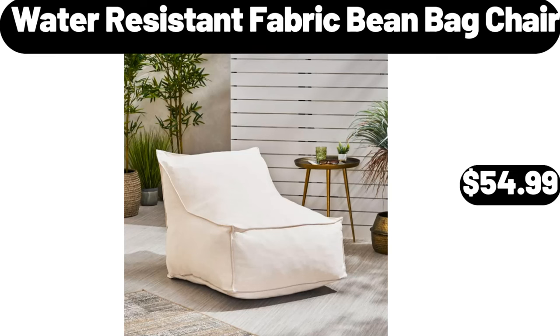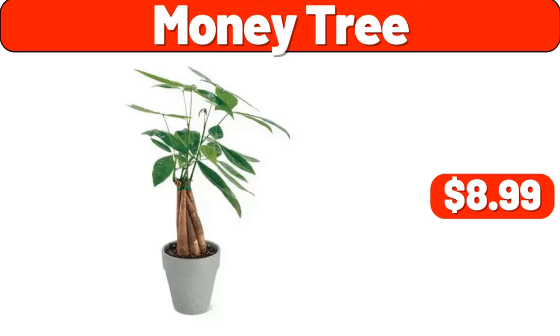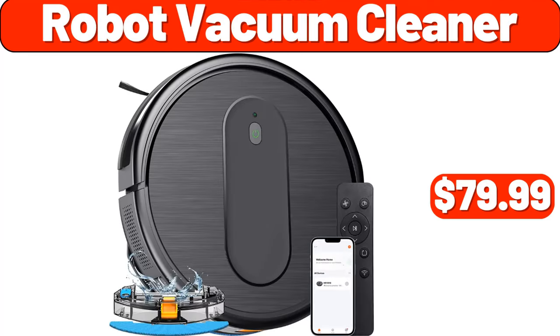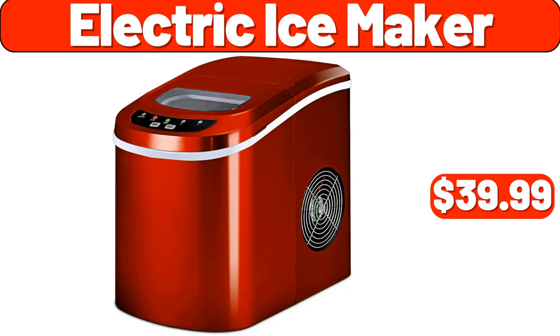Water Resistant Fabric Bean Bag Chair, $54.99. Money Tree, $8.99. Paper Shredder, $11.99. Robot Vacuum Cleaner, $79.99. Electric Ice Maker, $39.99.